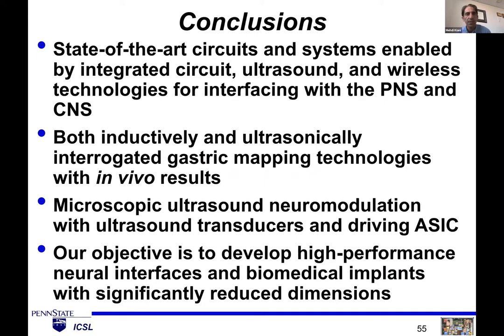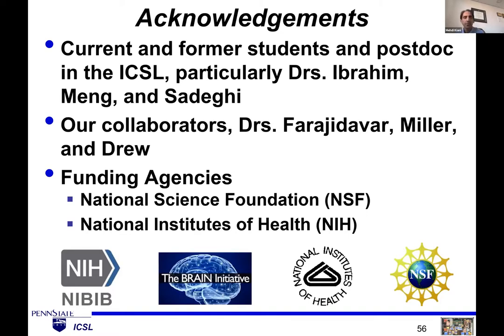In summary, I showed how we can use circuits and ultrasound to develop novel technologies to interface with the body — both the central and peripheral nervous systems. For the stomach application, I showed both inductive and ultrasonic approaches enabling slow wave recording. For ultrasound stimulation, I showed the transducer array and electronics we developed. Our overall goal is to develop high-performance, minimally invasive neural interfaces for high-resolution and large-scale neural interfacing. Thanks to my former and current PhD students, postdocs, collaborators, and funding agencies.